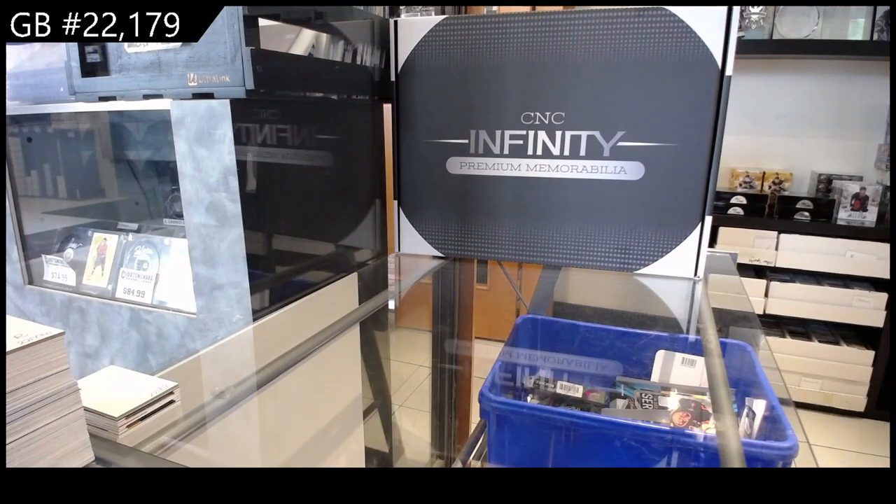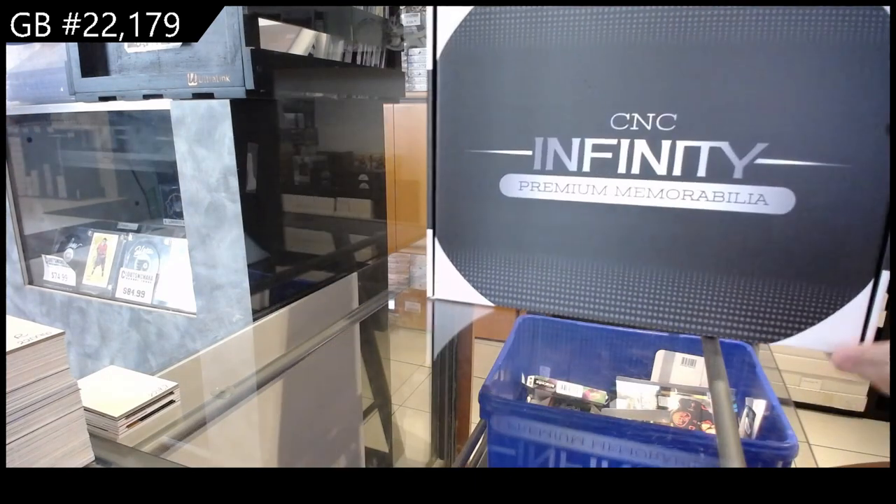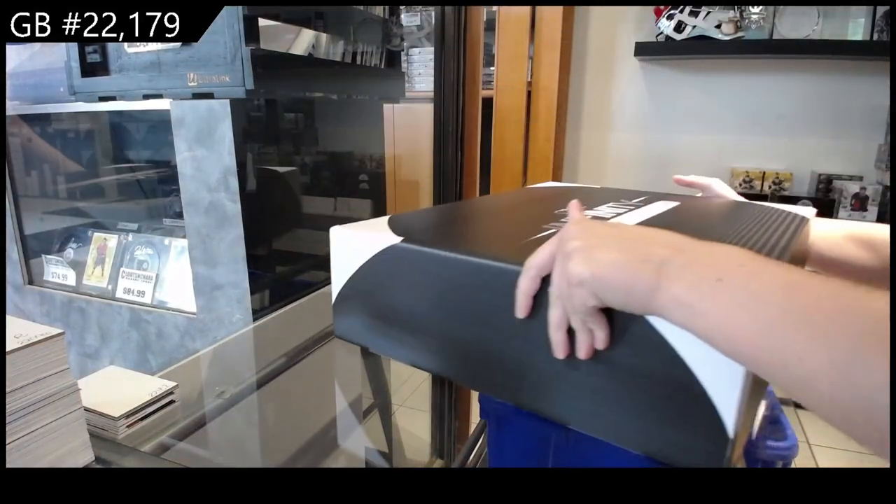Starting off C&C group break, number 22, 179. We've got the C&C Infinity Premium Memorabilia Box Break.